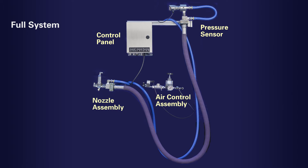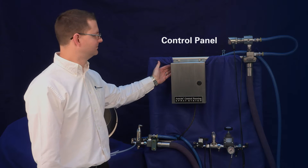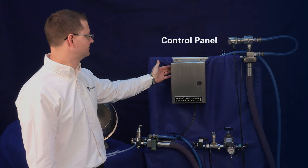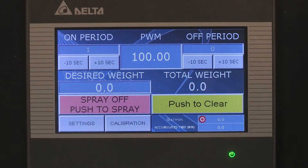Various nozzles are available depending on your needs. The NEMA 4X control panel houses a touchscreen HMI which allows programmable spray time, flow rates, and coating weights. The spray controller can be programmed to manage the spray on and spray off periods.